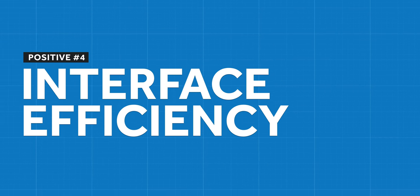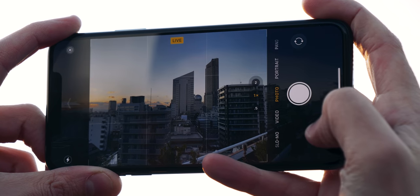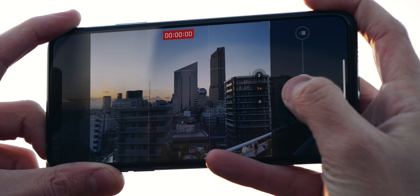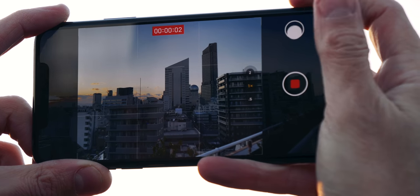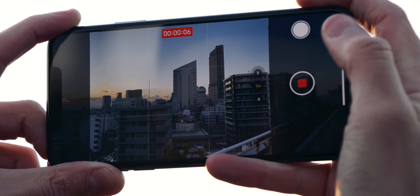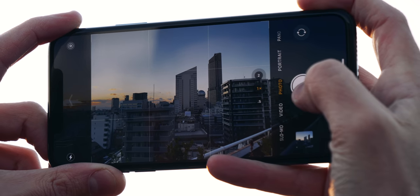Some features I mentioned in my photography review also apply to video, including slight improvements to the native camera interface. One of my favourite features is being able to switch from photo mode into video simply by holding the shutter button. This isn't new — we've seen it in Instagram, Snapchat, and other smartphones — but having it on iOS is a great addition for efficiency.